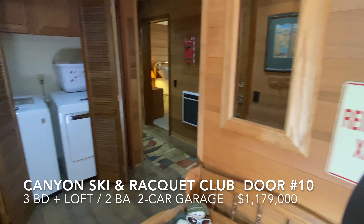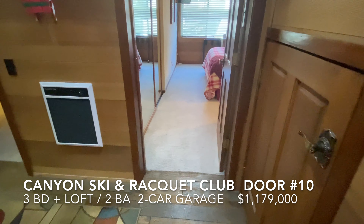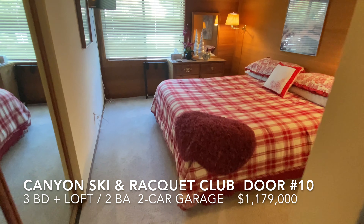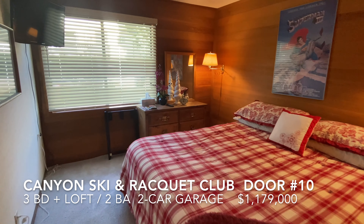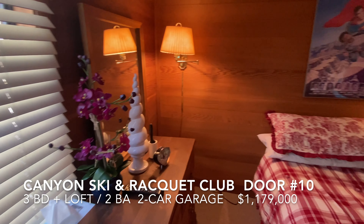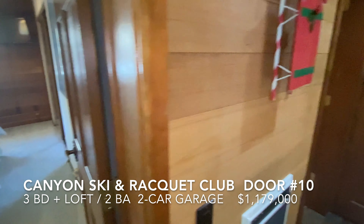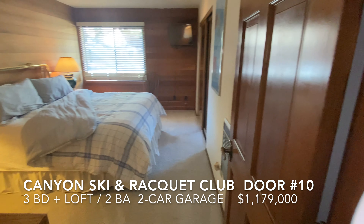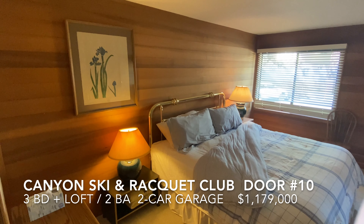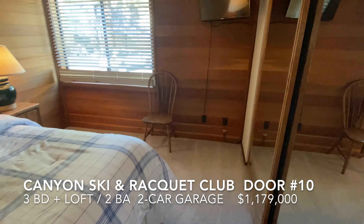Back down on the entry level, there's laundry and another closet under the stairs. These two bedrooms on this level are good size with closets, east-facing windows, and morning sun. The second bedroom downstairs is also very sizable — either one of these could be a bunk room. This one would make a great bunk room, with a large closet.